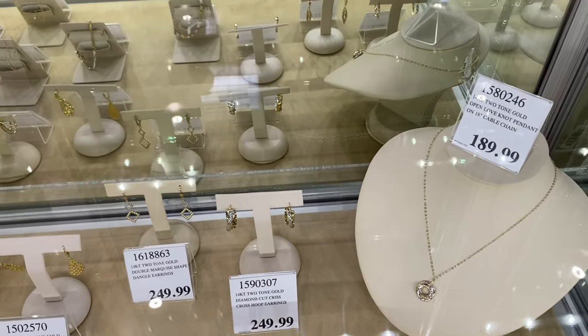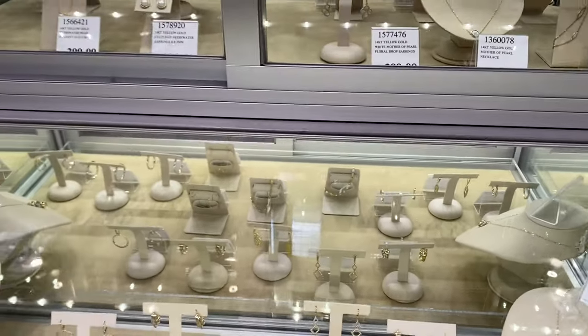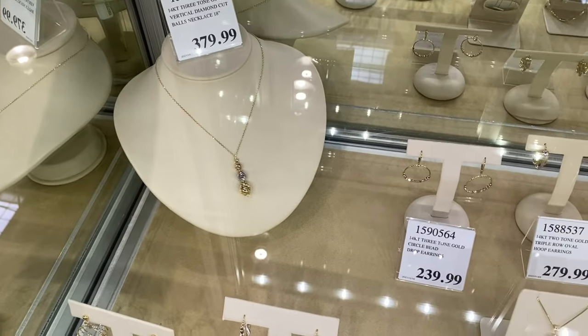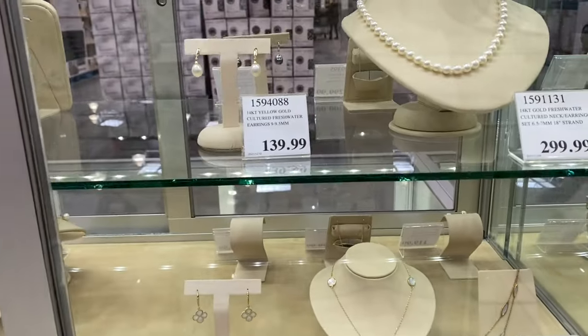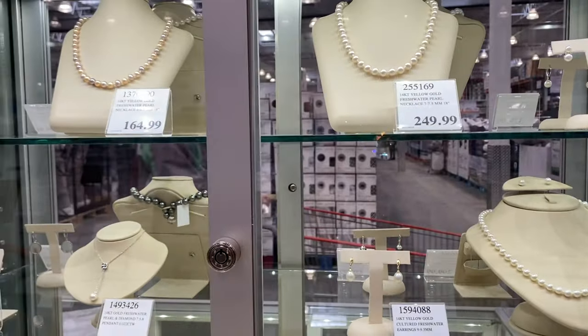There are some two-tone gold options available, and you get matching earrings with those as well. They also have a pearl necklace option.